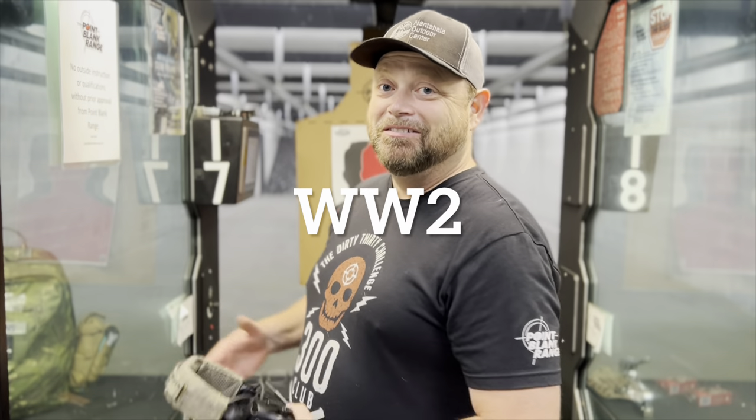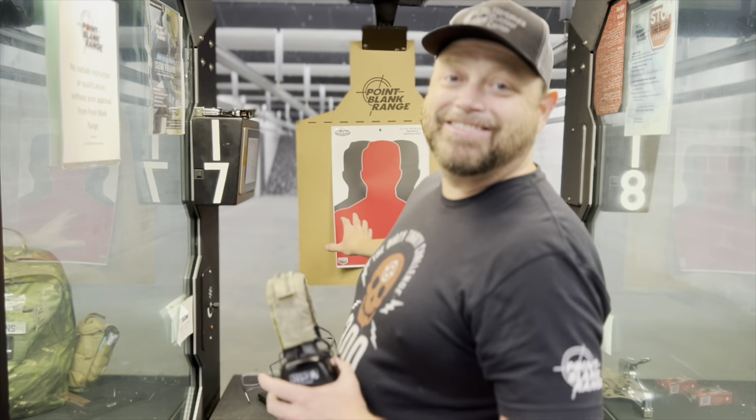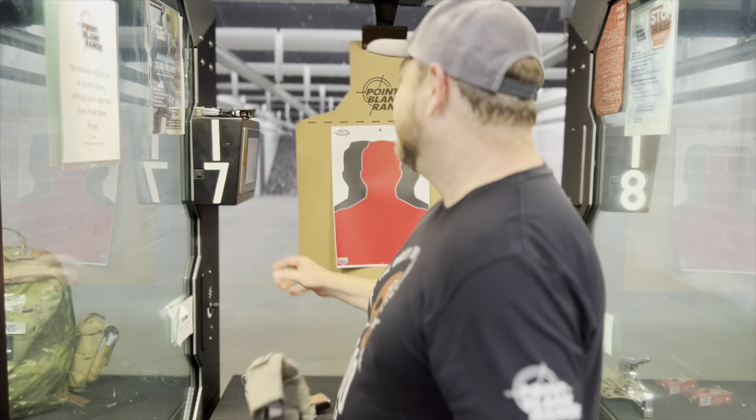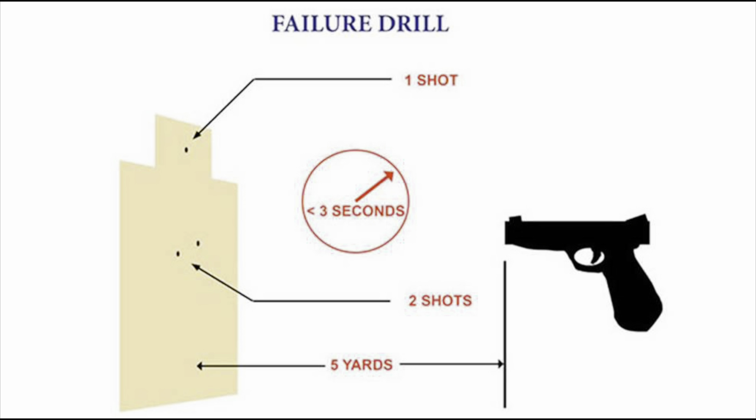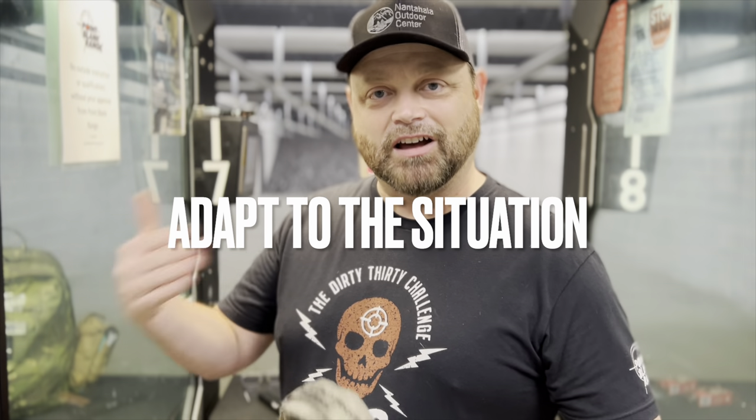Since we're on the Allied side, our target in red is a Nazi — and we're going to run the Mozambique drill, also known these days as the failure drill. Two rounds to the body; if the threat is still coming, you go for the immobilizing shot to the head. The correct mindset in combat or personal protection is: you shoot until you stop the threat. Let's light it up.